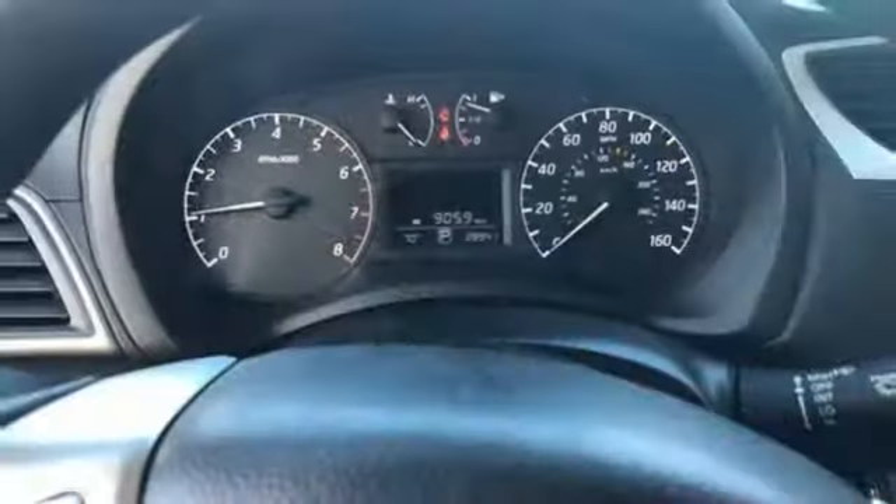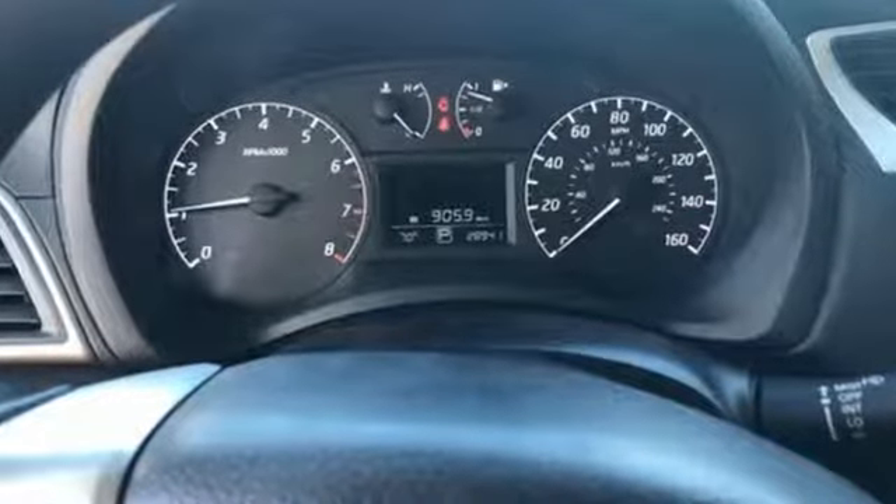Nissan excites the senses, so you can enjoy the journey. Experience it for yourself today.